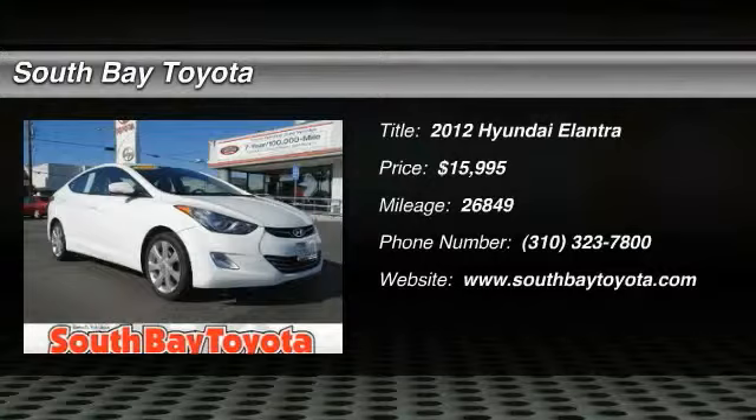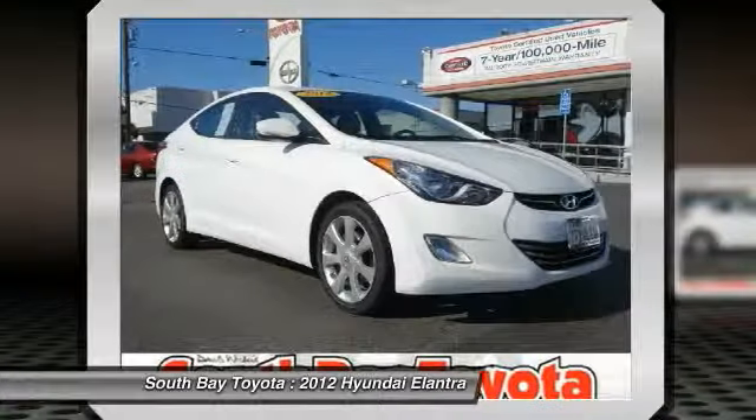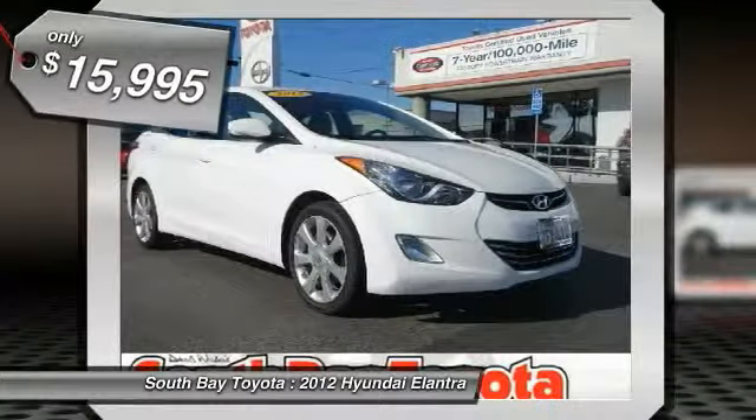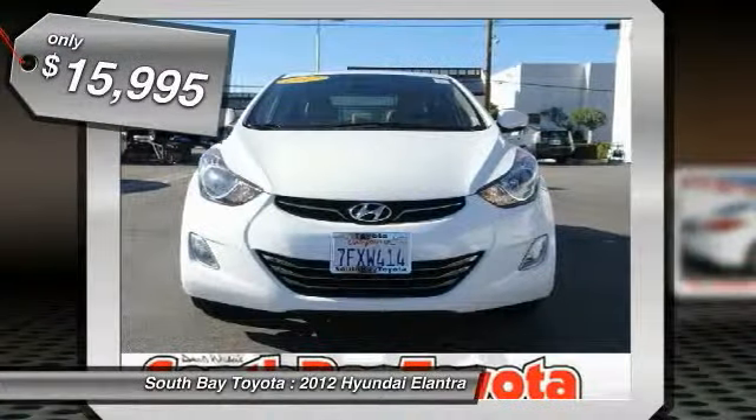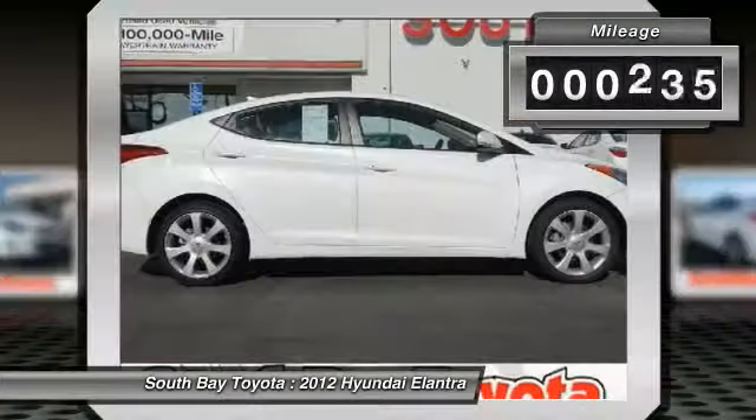South Bay Toyota, proudly serving Gardena, Torrance, Hawthorne, Carson, Compton, and surrounding California locations. This 2012 Hyundai Elantra is equipped with a 1.8L DOHC PFI DCVVT 16-valve I-4 engine,